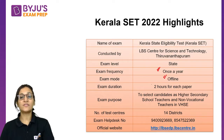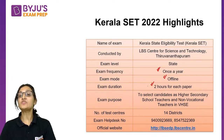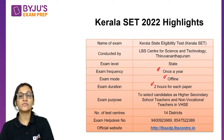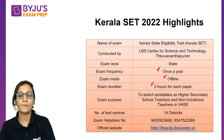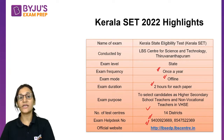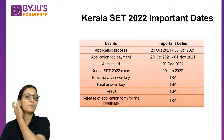The duration of this examination is 2 hours for each paper. The purpose of this exam is to select candidates as higher secondary school teachers and non-vocational teachers in VHSE. The number of test centres covers 14 districts. An exam helpdesk number is provided, and the official website is also given where you can check all further information.